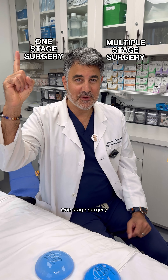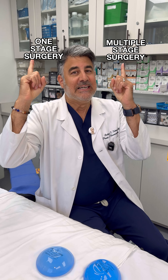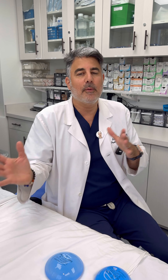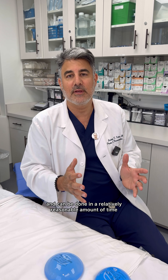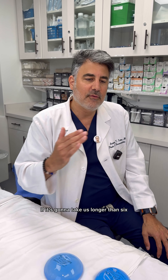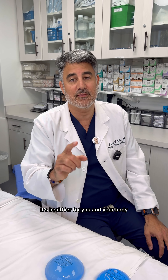One stage surgery or multiple stage surgery — I can't go either way. It depends on you, your body, your health, and all that. If you're 60 years old and it's a very large breast reduction, I'm not going to want to combine it with a tummy tuck — I'm going to stage it. We prefer to do everything together as long as it's safe and healthy for your body and can be done in a reasonable amount of time, meaning less than six or seven hours. If it's going to take longer than that, we stage it. It's healthier for you and your body.